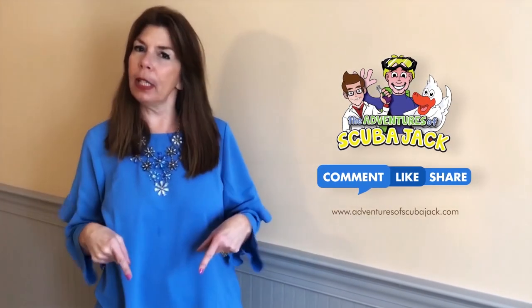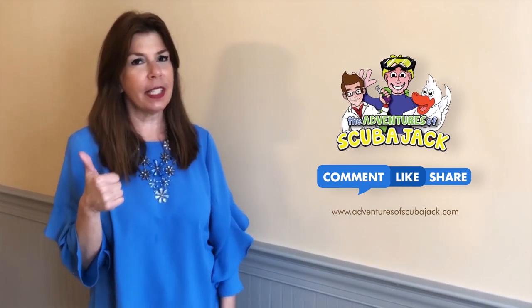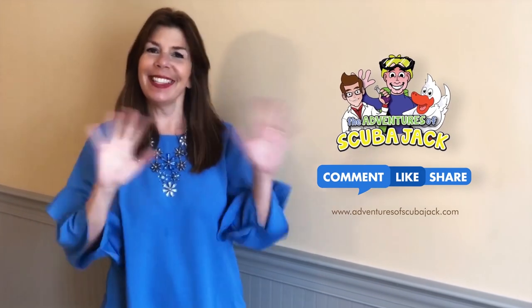Hey everybody, it's Miss Beth from the Adventures of Scuba Jack. Please comment below and give us a thumbs up if you liked our video with Activity Book. See you soon!